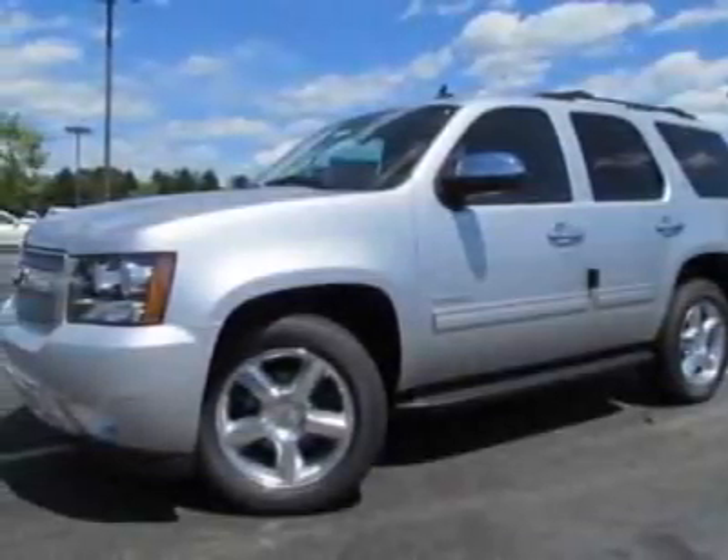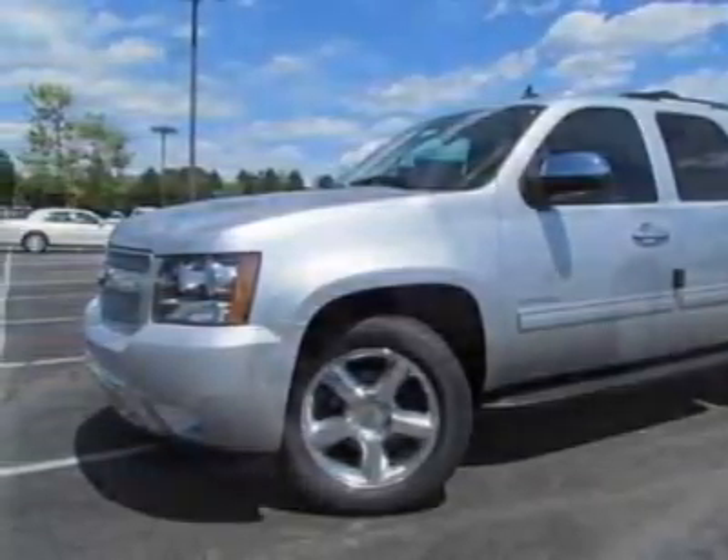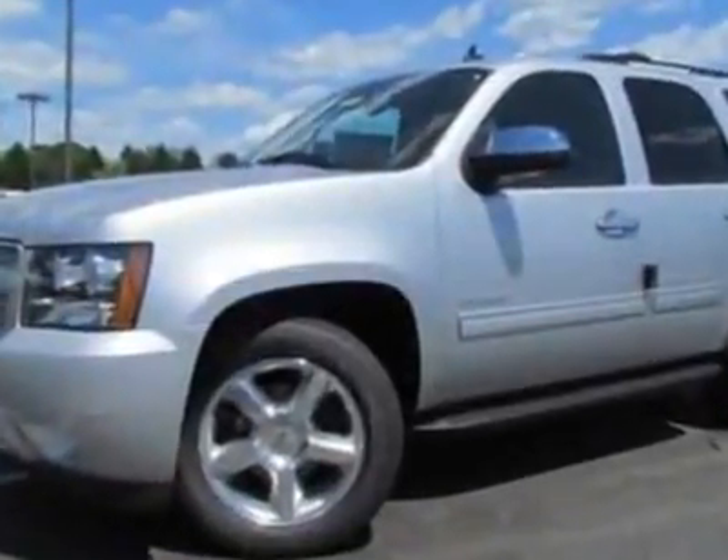Come take a look at this new 2012 Chevrolet Tahoe. For your protection, this vehicle has a full factory warranty.